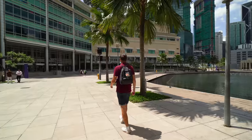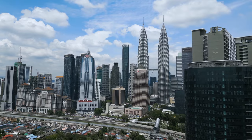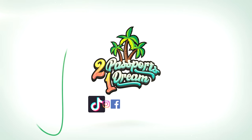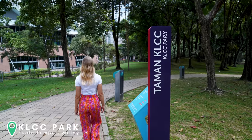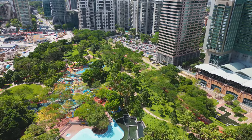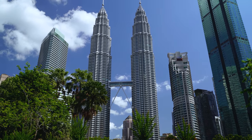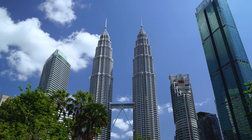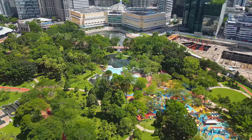Today is our first full day here in Malaysia. We are in the capital city, Kuala Lumpur. Good morning from central KL — we are in KLCC Park, which is a really awesome green park right in the center of the city. As you can see behind me are the two Petronas Towers, which is an extremely famous landmark here in KL. This park is beautiful and very quiet.